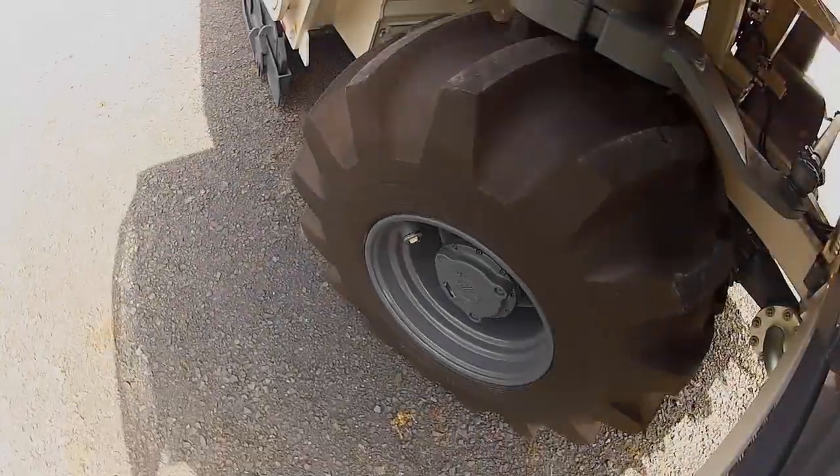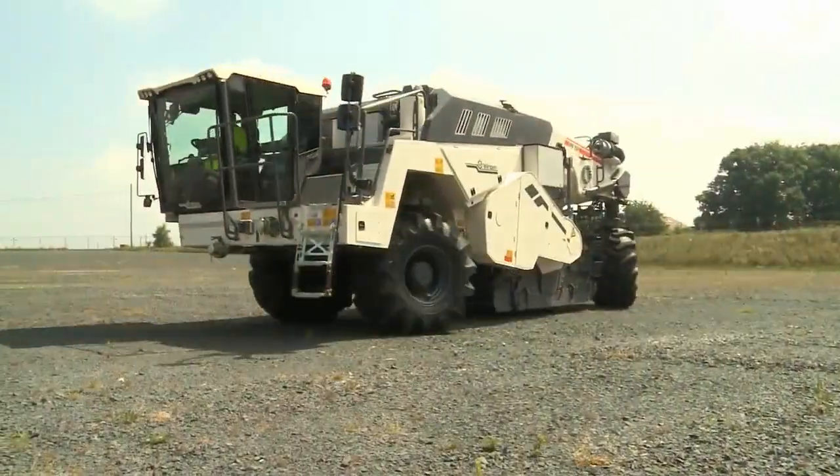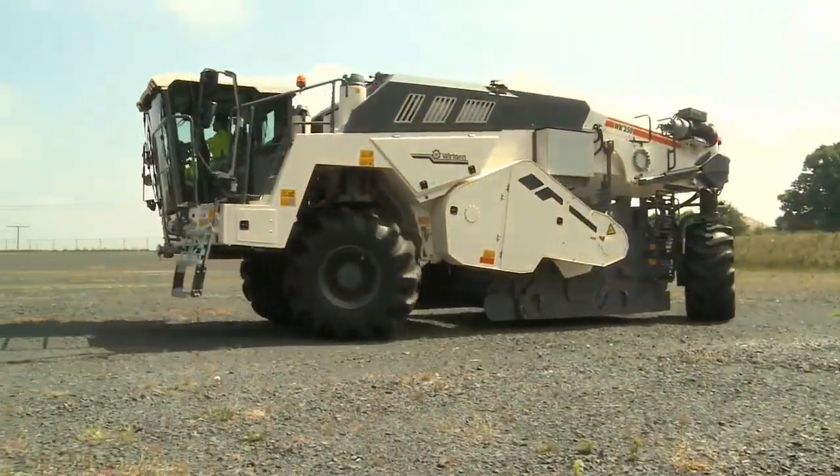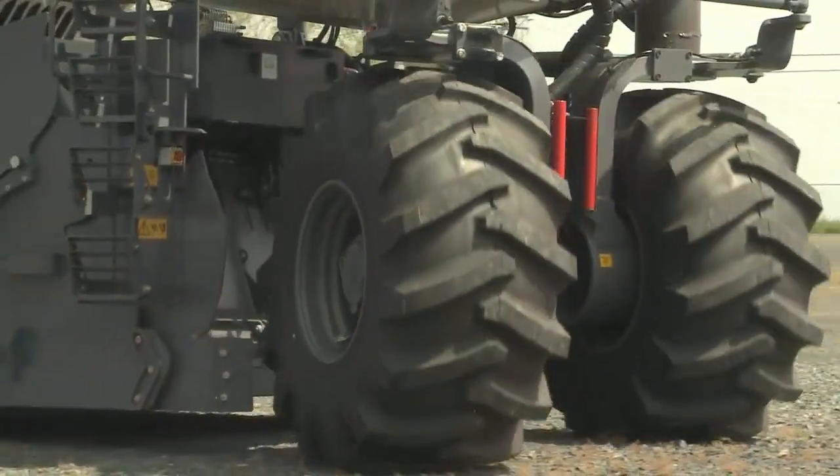Another highlight of the WR model range: the field-based steering system. All-wheel steering with synchronously steered front and rear wheels enables small turning radii of no more than 4.5 meters.